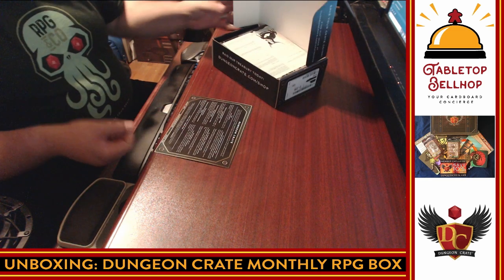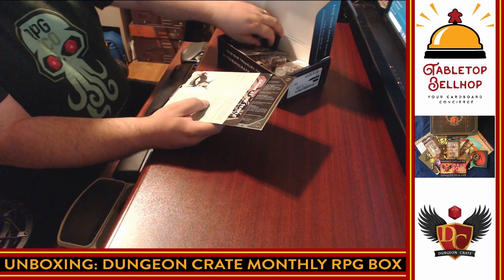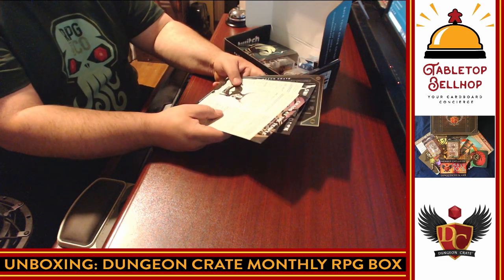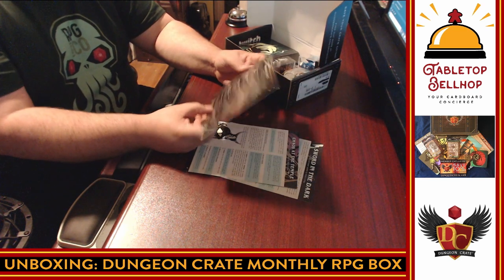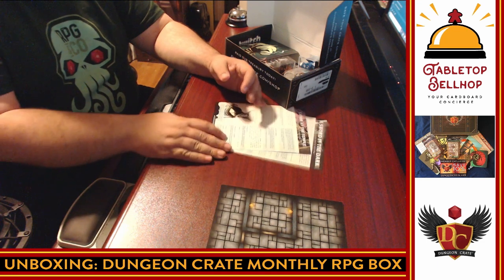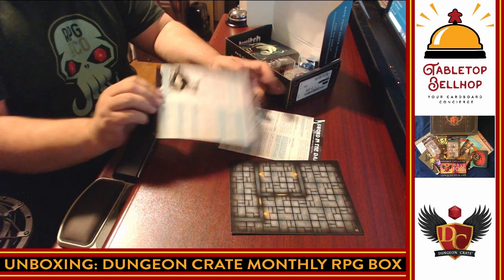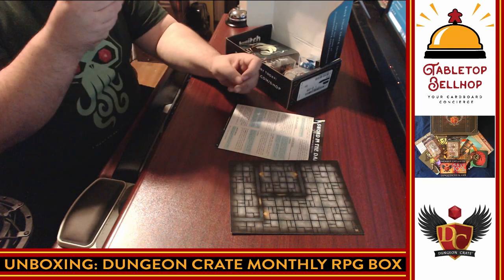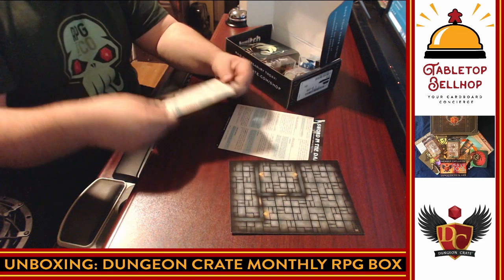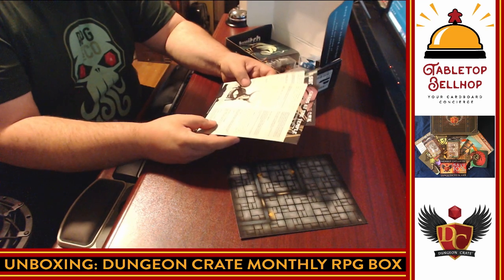So that was the August 2019 Dungeon Crate. I've gotta admit — I was totally impressed, I was sold, until I saw the price. That is not cheap. You're not saving money by doing this; you're not getting a deal. But you are getting some really cool stuff. I'm impressed overall by the quality — that is nice thick card that would look great on my gaming table, especially combined with maps from other months. The adventures look good; I couldn't tell you the quality just from unboxing, but I do hope to do a full review.